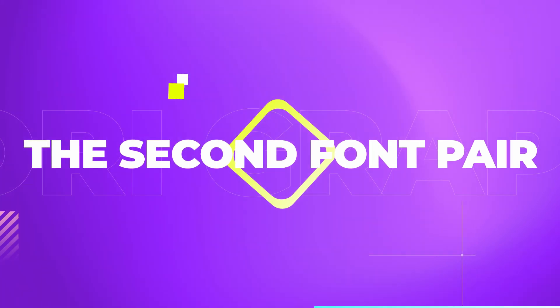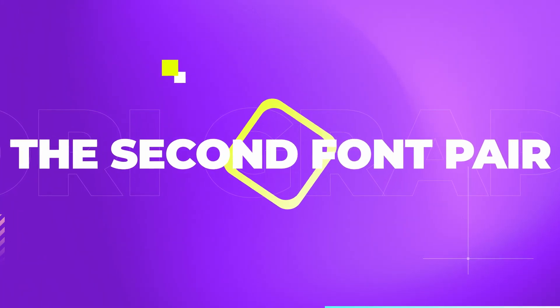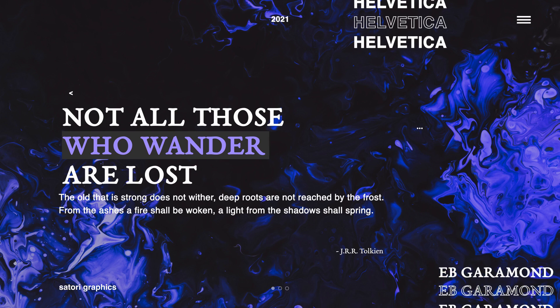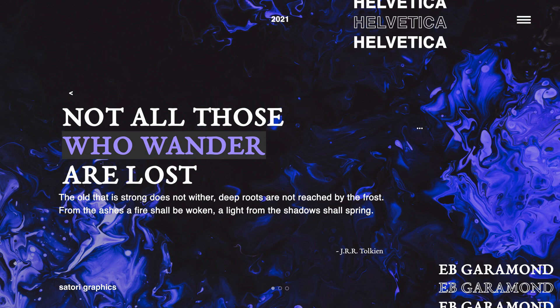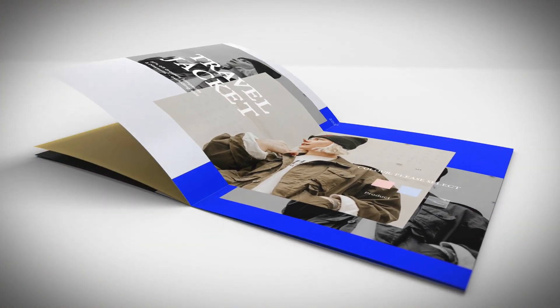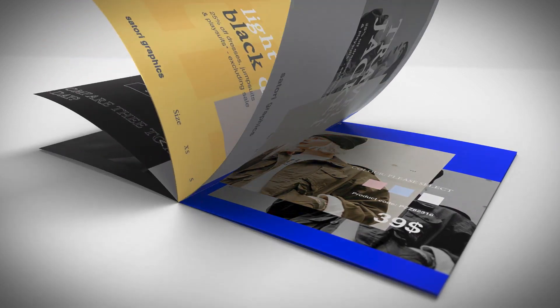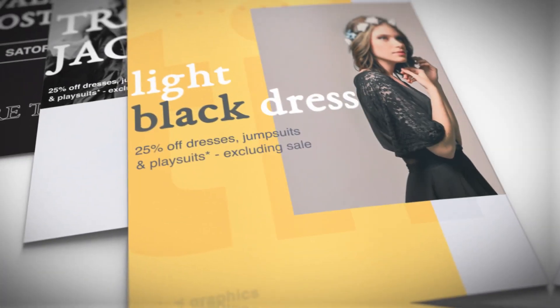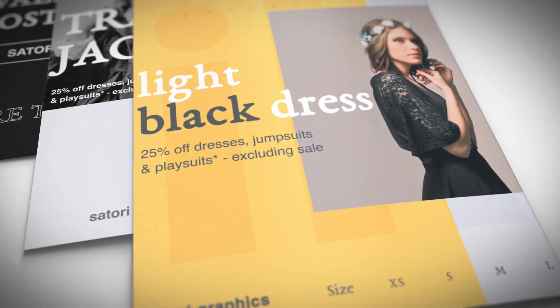Next up, a pairing of a serif typeface with a sans serif typeface. Everyone should know Helvetica, and that's combined with EB Garamond. Both are very neutral and classic to their specific font categories, and when paired up together while considering hierarchy, they work well — for instance, for a fashion magazine or fashion brand marketing artwork.